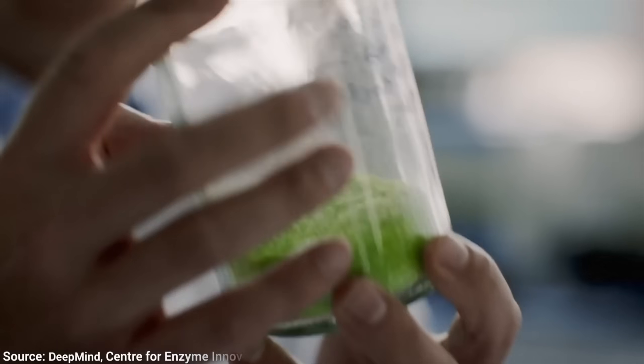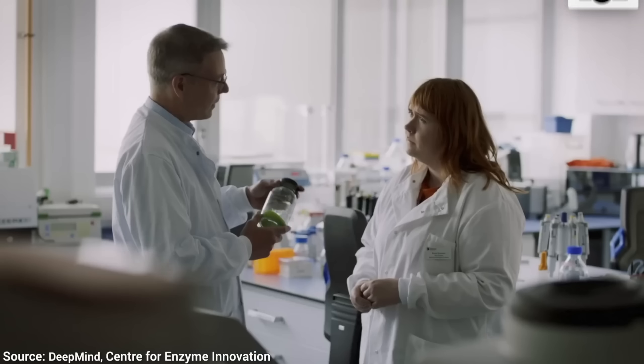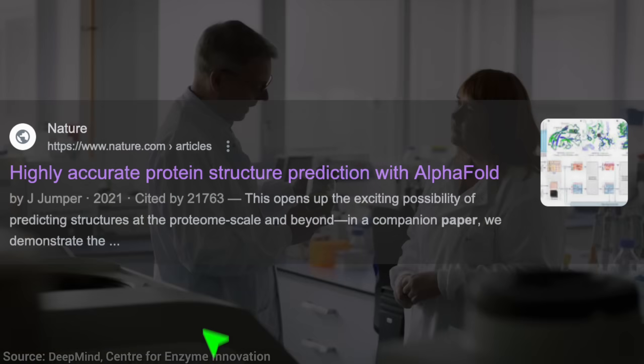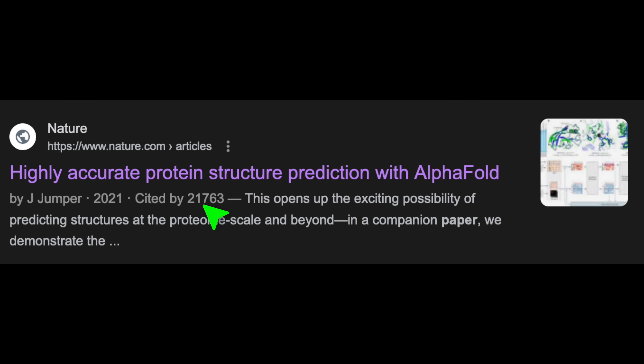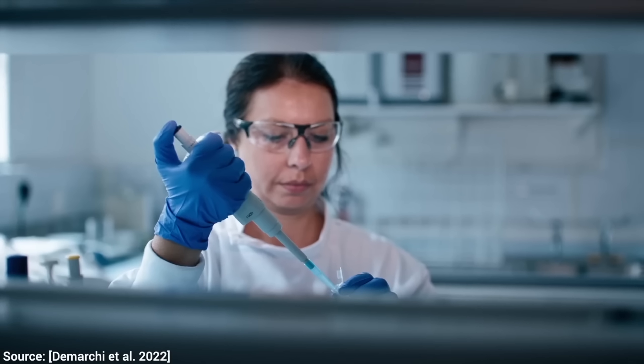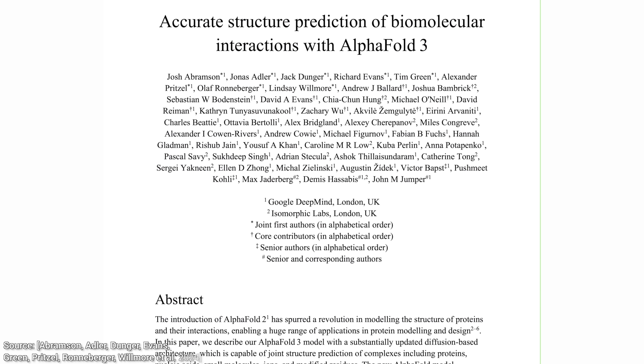And this was just one citation — one follow-up research paper that used this work. AlphaFold now has 21,000 citations! Just imagine all the ways this work already changes the world and saves lives. And it gets better — that was only AlphaFold 2, and now AlphaFold 3 is here.